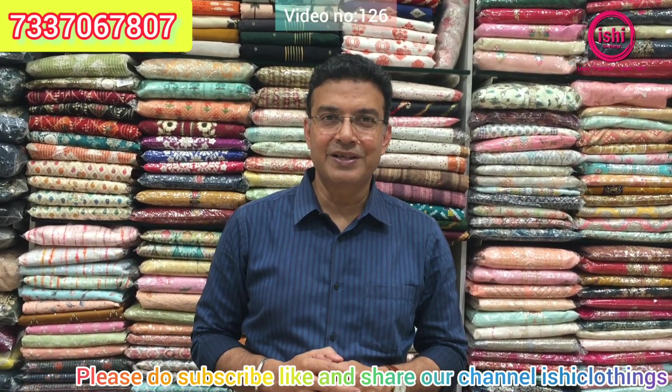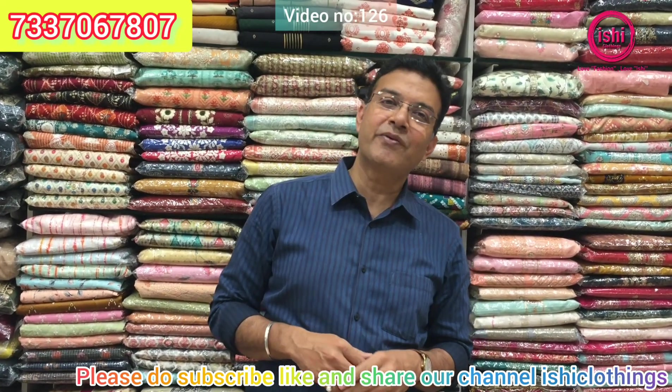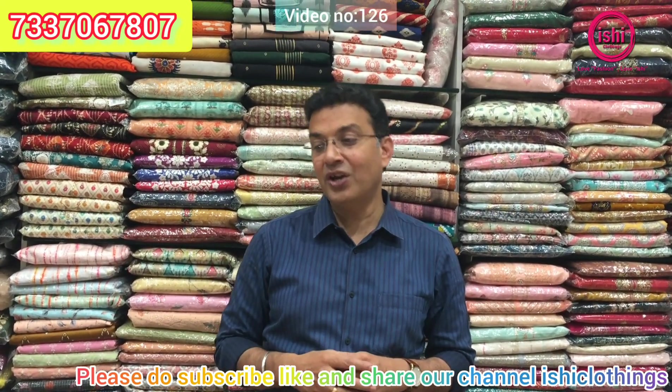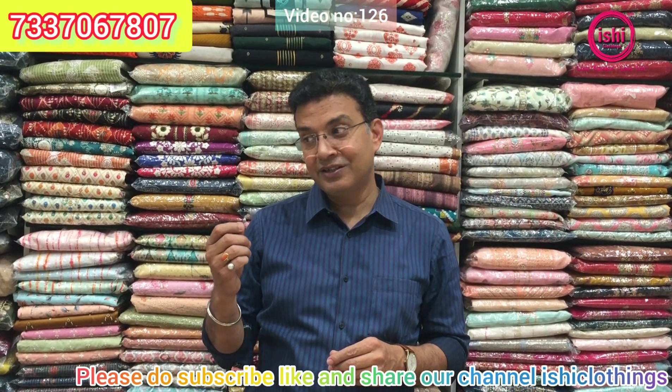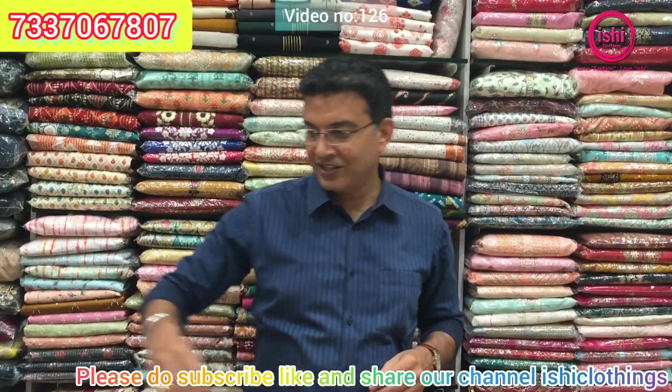Hello fashion lovers, welcome back to Ishii Clothings. Love fashion, love Ishii. Be unique, be gorgeous. Today I have come in with a very good collection in sizes 3, 4, 5 XL. You'll find rayon, lovely dola silk, and nice muslins as well. So let us start our selections.